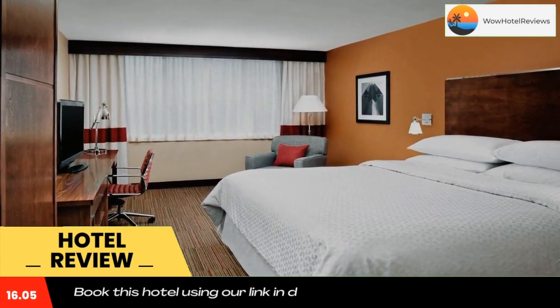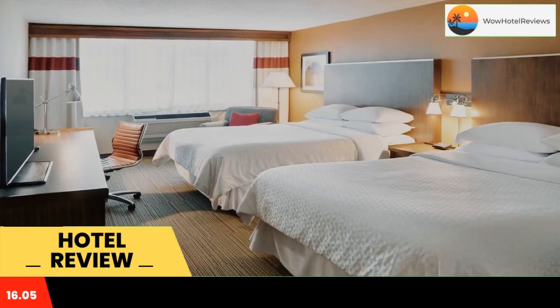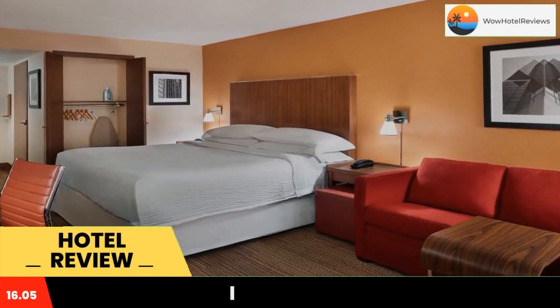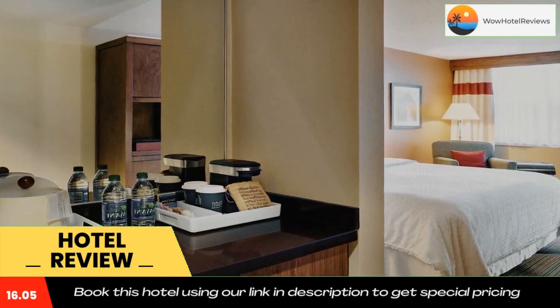The hotel offers an indoor pool and rooms with a flat screen TV. Four Points by Sheraton Halifax rooms include a refrigerator, which can be used for a midnight snack. The rooms also have a work desk and free Wi-Fi.